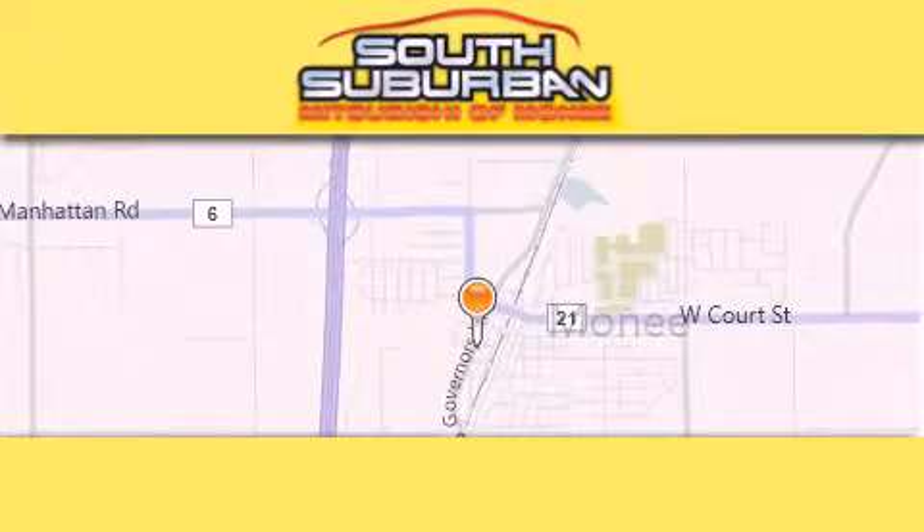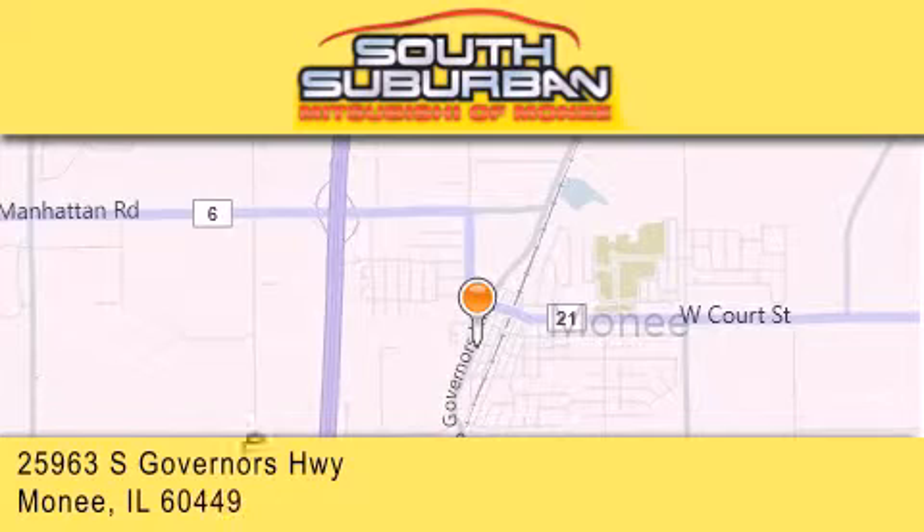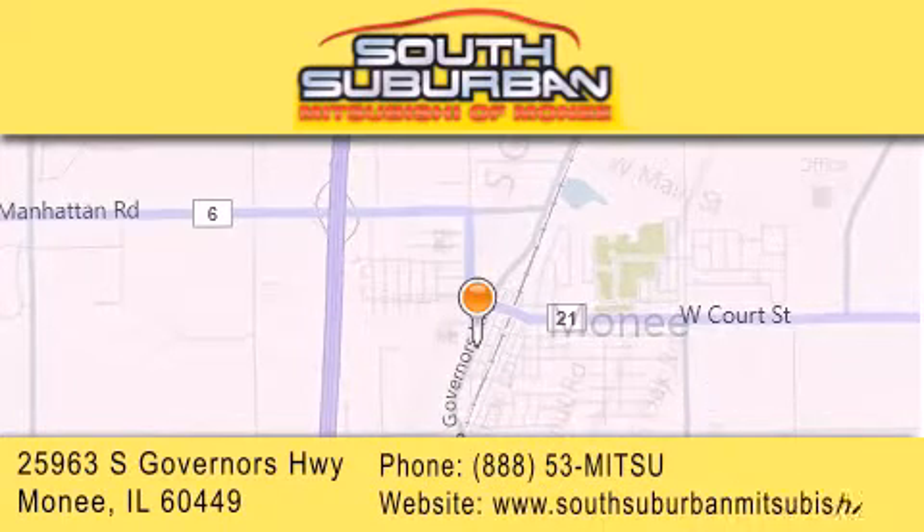Contact us today to schedule your opportunity to see this automobile in person. South Suburban Mitsubishi is the number one volume dealer in the Midwest. Visit us online, give us a call, or stop by our dealership.